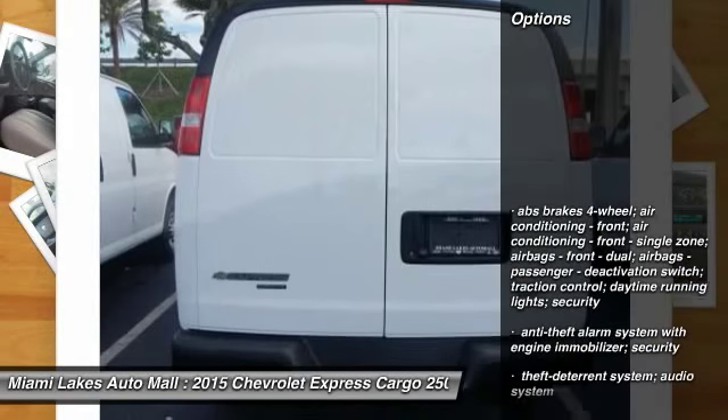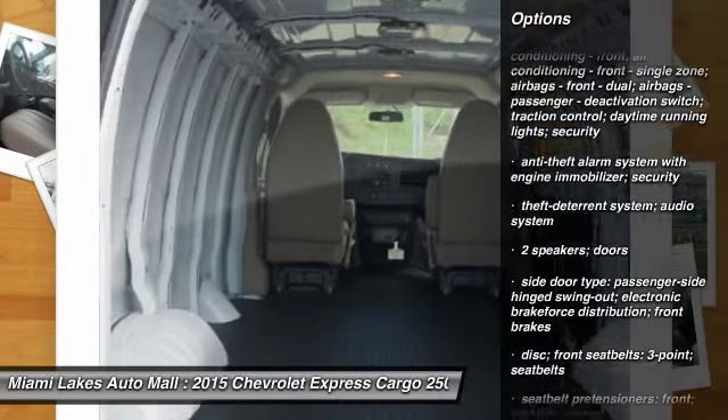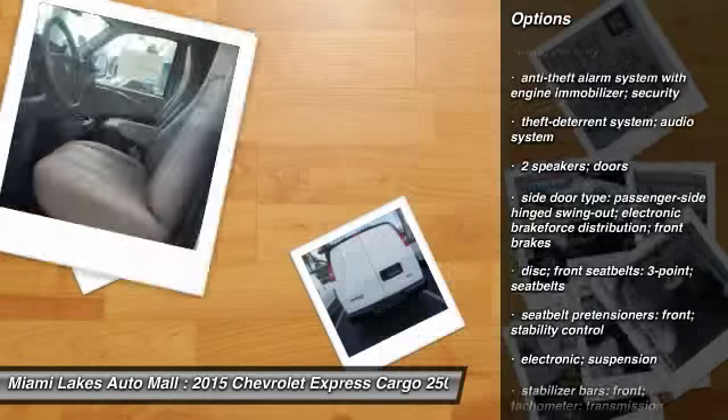Here are some of this vehicle's great options. Tinted glass. Searching for a dependable vehicle that looks great too? You found it, so stop in today.